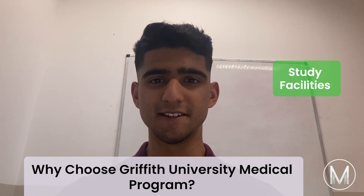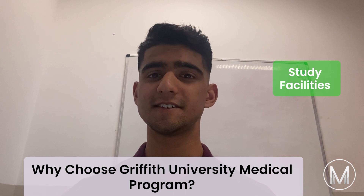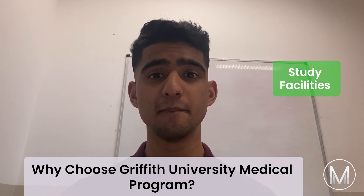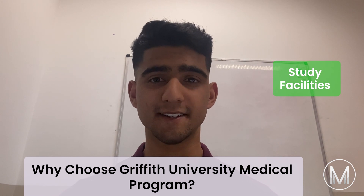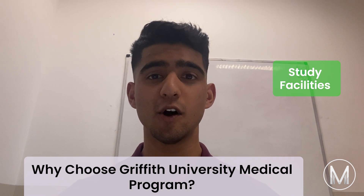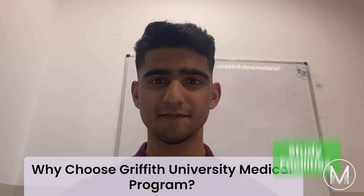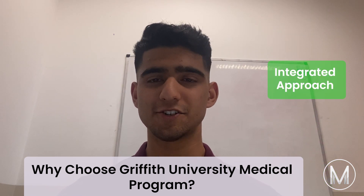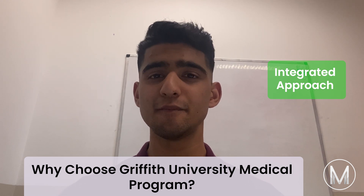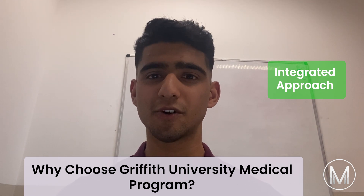Next is the study facilities. Students get the opportunity to study on campus in the Griffith Health Clinic, as well as at other major city and smaller rural clinics. The 750-bed Gold Coast University Hospital offers access to cutting-edge facilities. There's also an integrated approach, with an emphasis on communication skills and teaching the art of medicine in the wider social and ethical context.